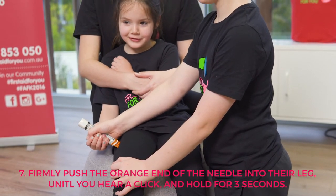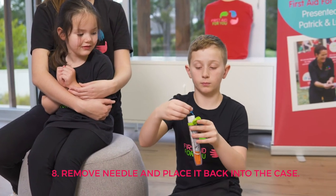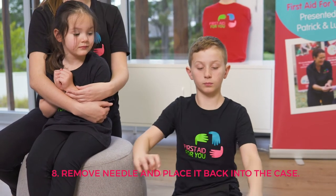One, two, three. Number eight: remove the needle and place it safely back in its case — we will give it to the ambulance when they arrive.